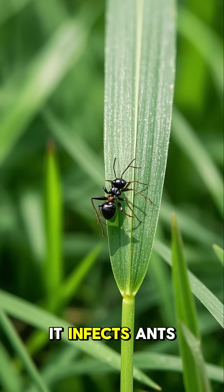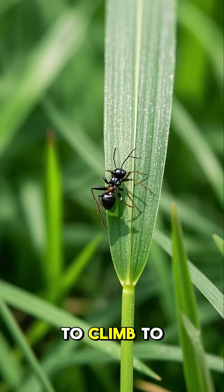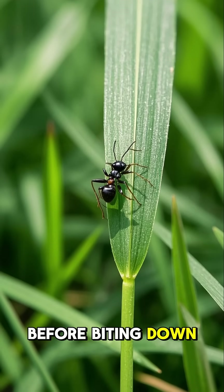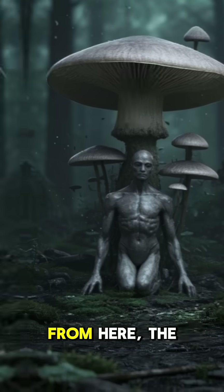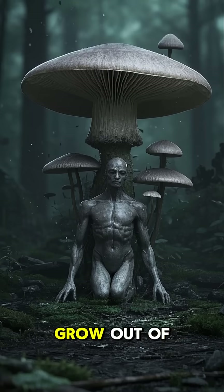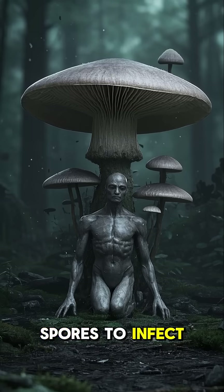Number one, it infects ants and other insects, then compels them to climb to the highest point they can find before biting down in what scientists believe is a death grip. From here, the fungus begins to grow out of the host's body, releasing even more spores to infect others below.